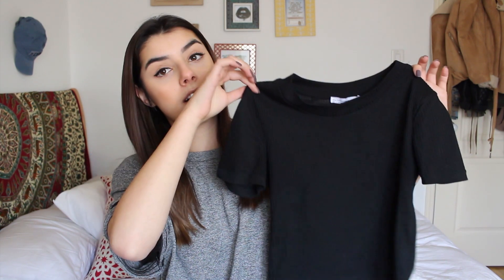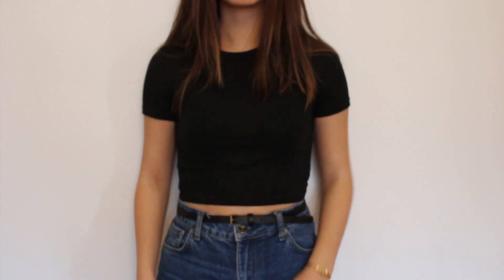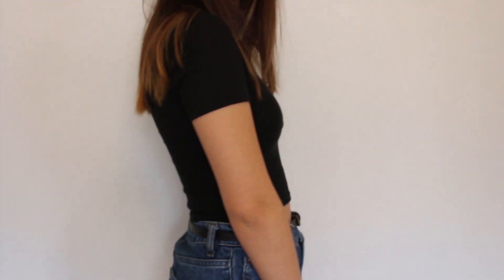I feel so awkward doing this again — it's been too long. Okay, so the first couple of things I got were all from Zara. I picked up this black little cropped t-shirt — it's also ripped, which I really like. It was on sale for $6, and I really feel like I need a lot more basics in my wardrobe.